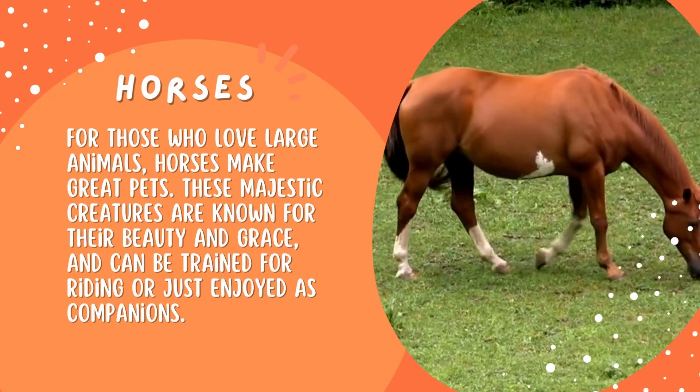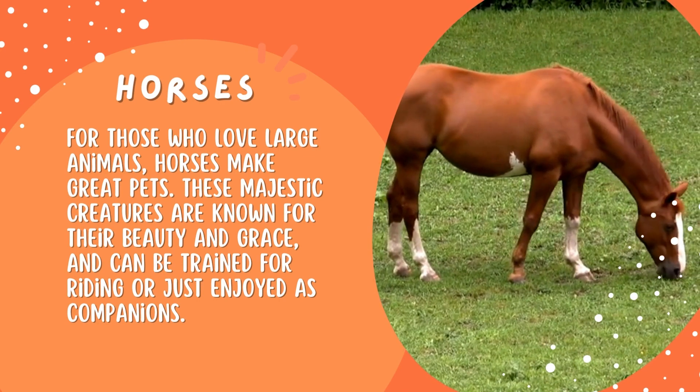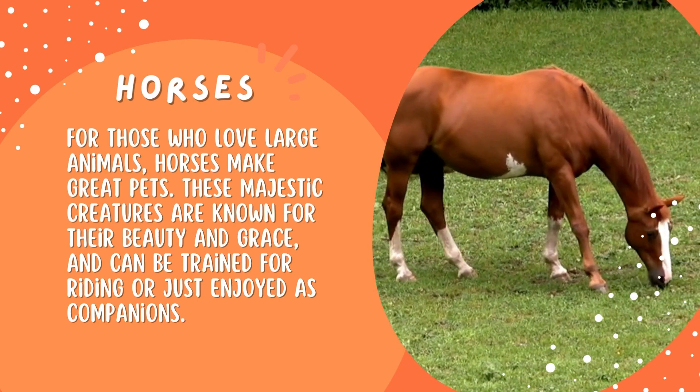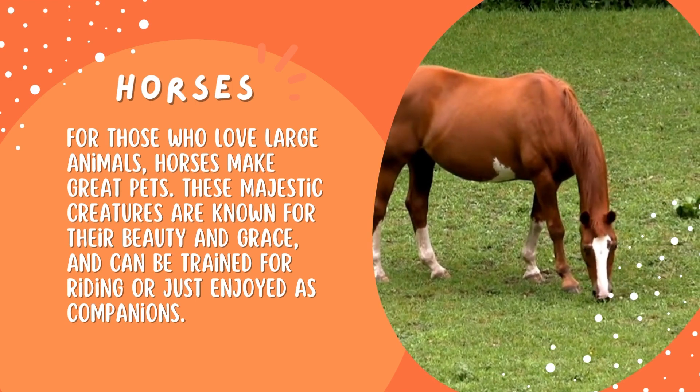Horses. For those who love large animals, horses make great pets. These majestic creatures are known for their beauty and grace, and can be trained for riding or just enjoyed as companions.